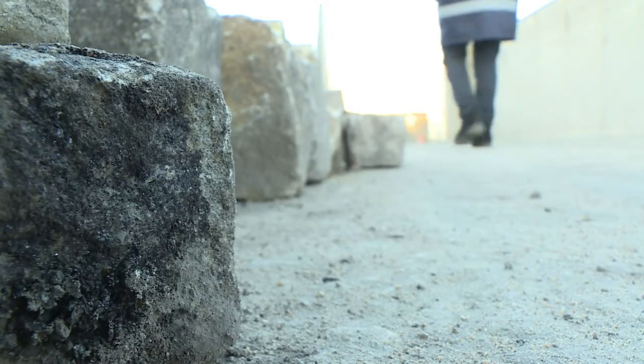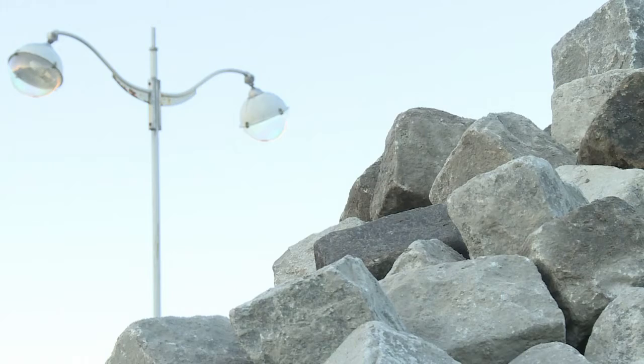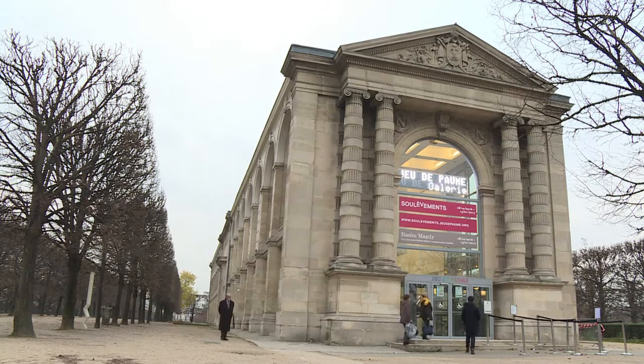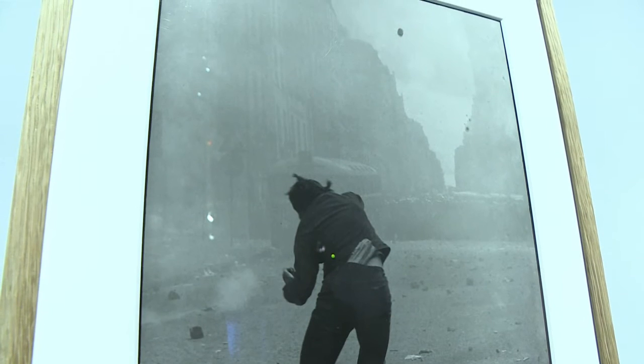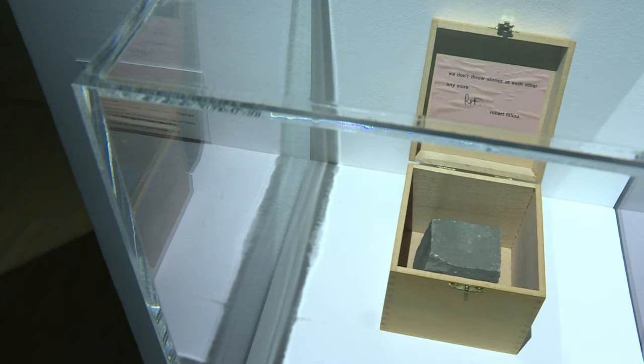The May 68 protests in France are just one of many moments where cobblestones became central to historic events. Since the first stone was laid under King Philippe Auguste at the end of the 12th century, they've been torn up and repurposed as instruments of revolution — a phenomenon depicted in photos from an exhibit called "Uprisings."